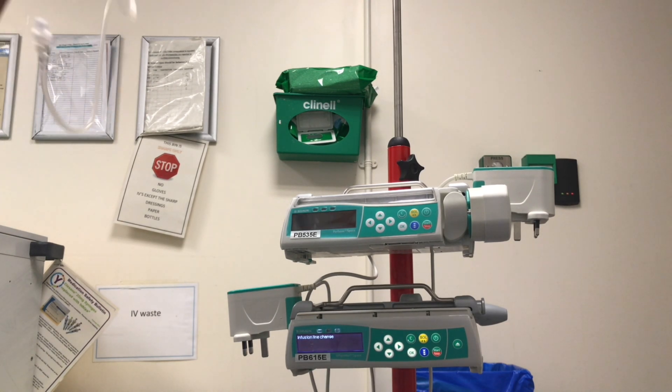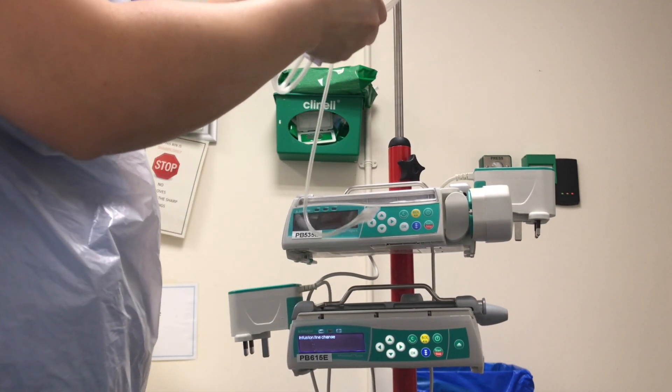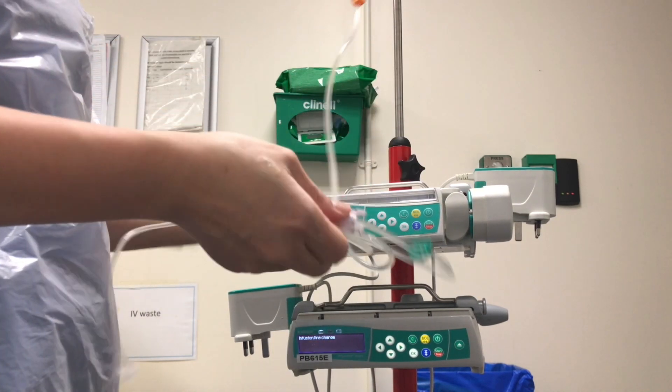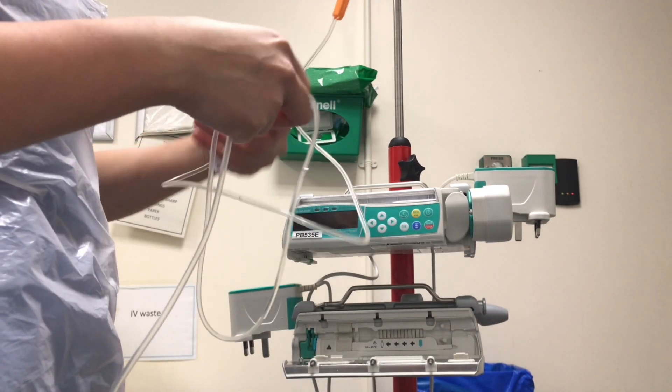The setup will comprise two sets of infusion. The first infusion, as prescribed, is 50 units of Actrapid mixed with 49.5 ml of normal saline in a 50 ml syringe, connected to the infusion line and primed.